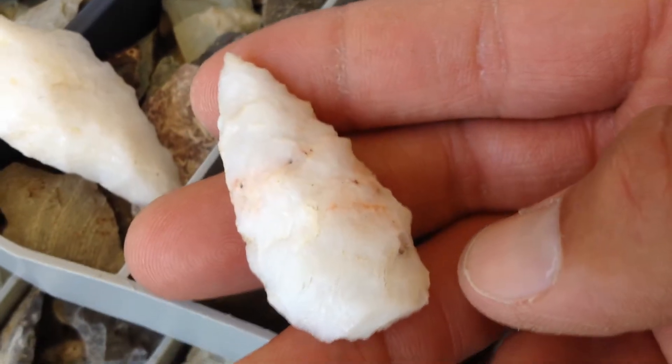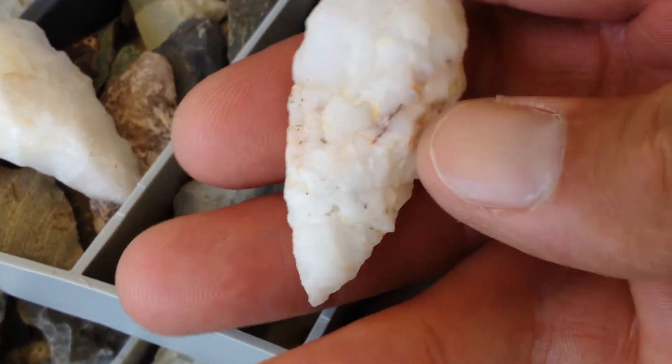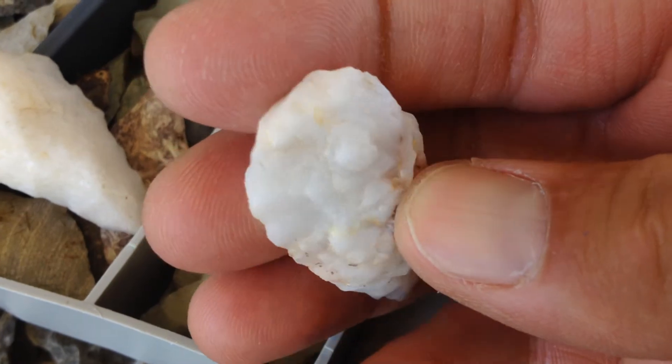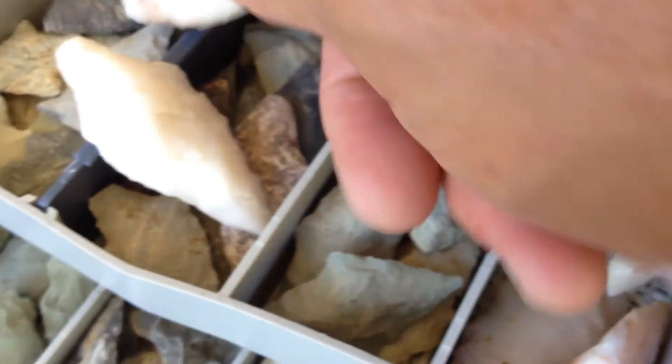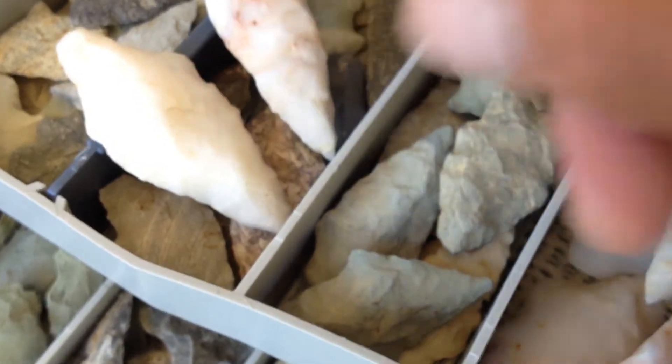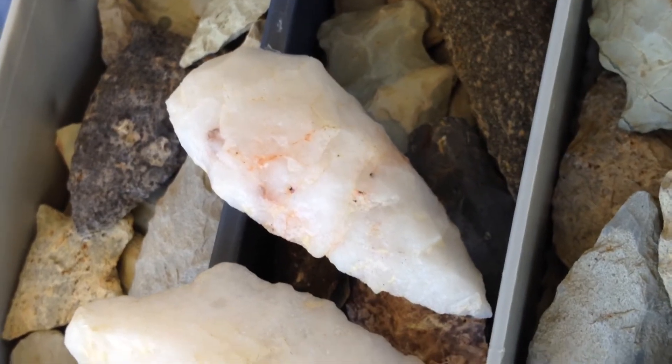Now we're going to get into some of the color if we can pick it up. There's a pinkish, strawberry-ish type of thing here. This is worked down at the base — it's sort of a Guilford tip, a nice lance tip. This bin is full of a lot of great stuff.